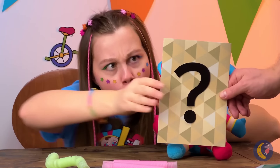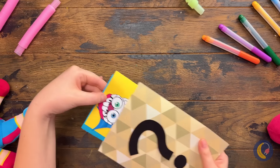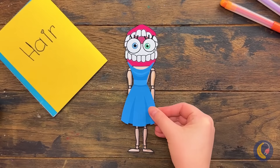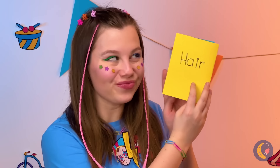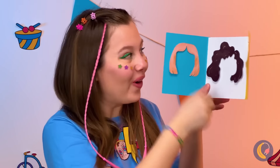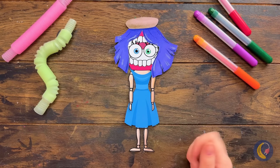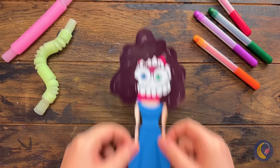Looks like Pommy's getting a surprise — it's a Cane paper doll, complete with a new outfit. Look at this selection of hair — let's try them all. The perm look it is.